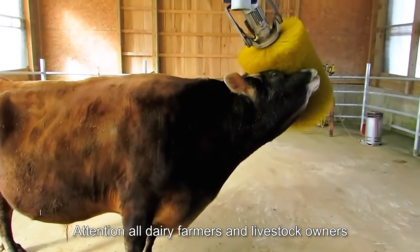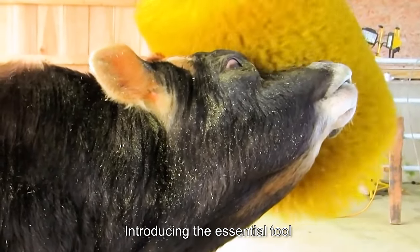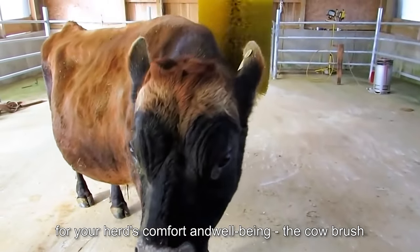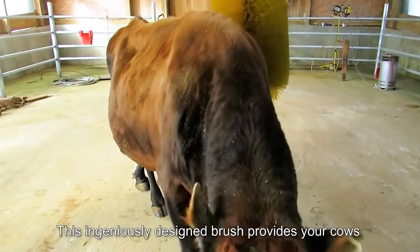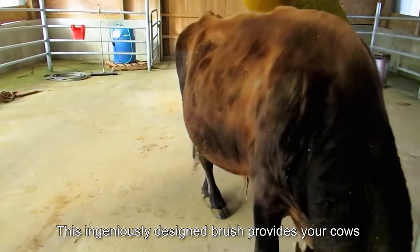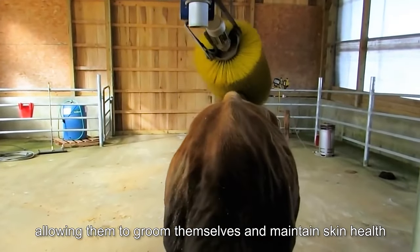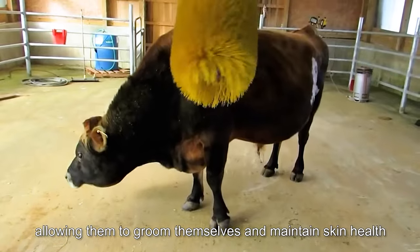Attention all dairy farmers and livestock owners. Introducing the essential tool for your herd's comfort and well-being, the Cow Brush. This ingeniously designed brush provides your cows with an irresistible scratching surface, allowing them to groom themselves and maintain skin health.